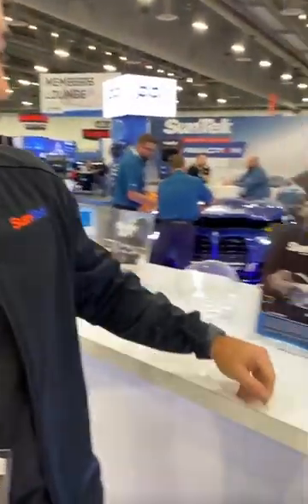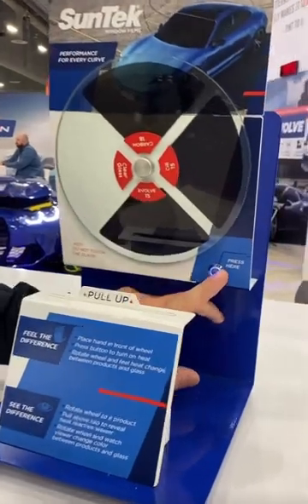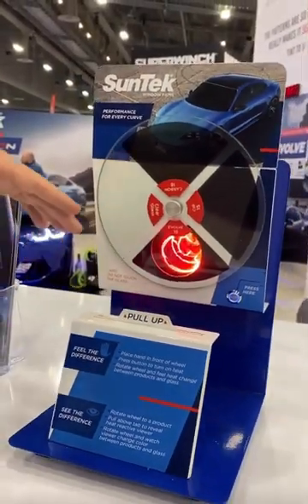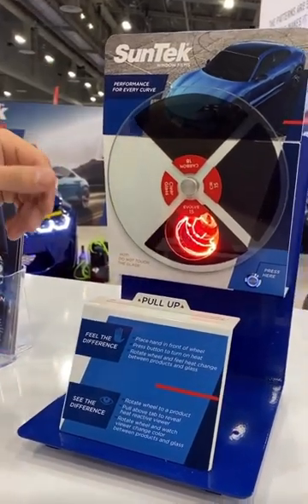Hey guys, it's AJ Fiola from SunTech, and today we're going to showcase our new heat wheel display. This new marketing display showcases and allows our customers to see and feel the difference between our different products at film.